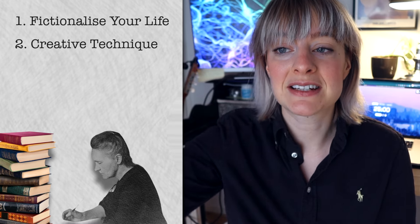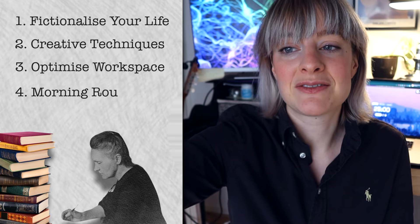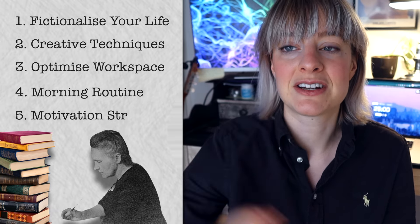I divided it up into five different chapters: first, fictionalize your life; then creative study techniques; optimize your workspace and digital space; morning routine for productivity; and finally different motivation strategies.